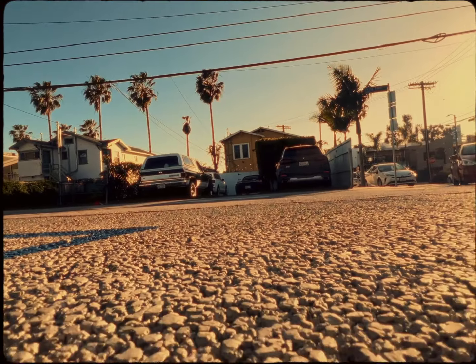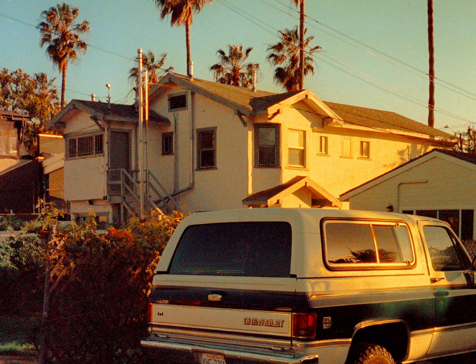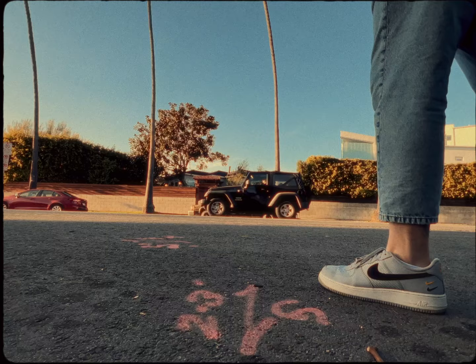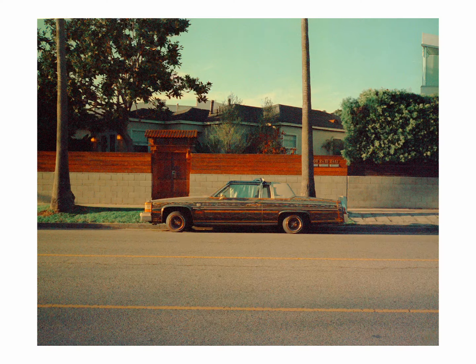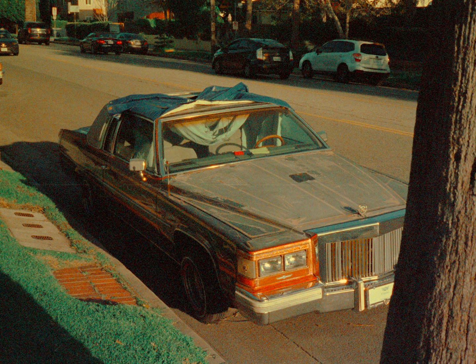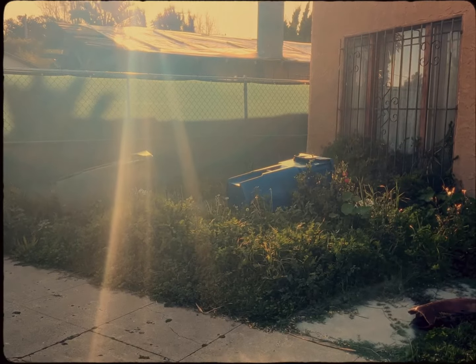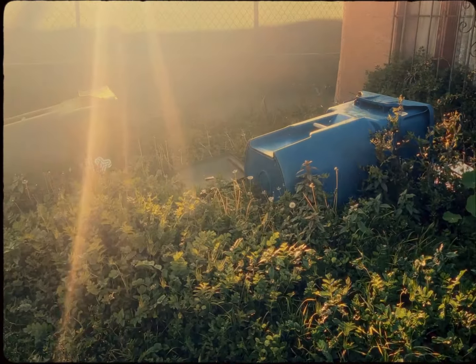I saw this nice old SUV that I wanted to isolate from the newer, more boring cars. The sun was also painting it nice and warm and I think this photo is a bomb — I really like it. I also spotted these two fallen trash cans on an overgrown yard, but there was a really harsh backlight behind them so I decided to take my chances with some point and shoot flash action, and I actually think it turned out nice.